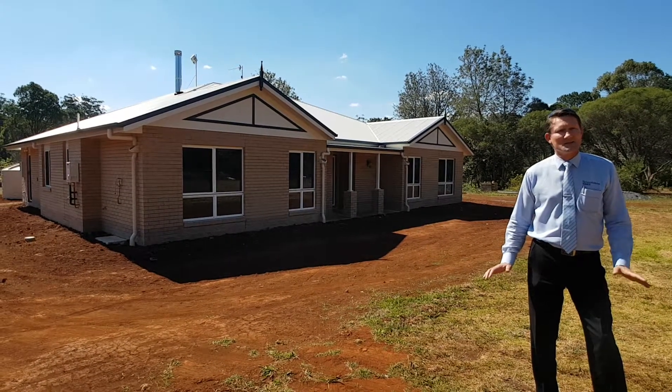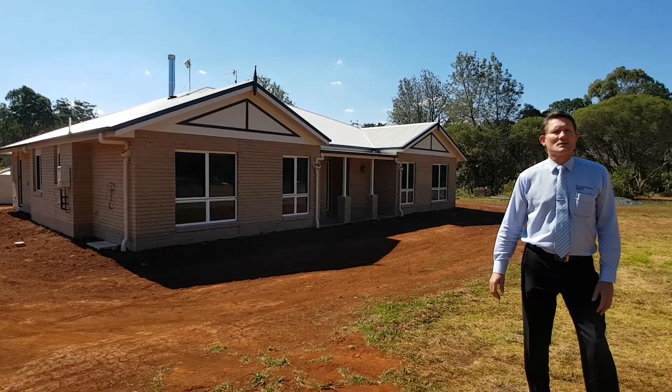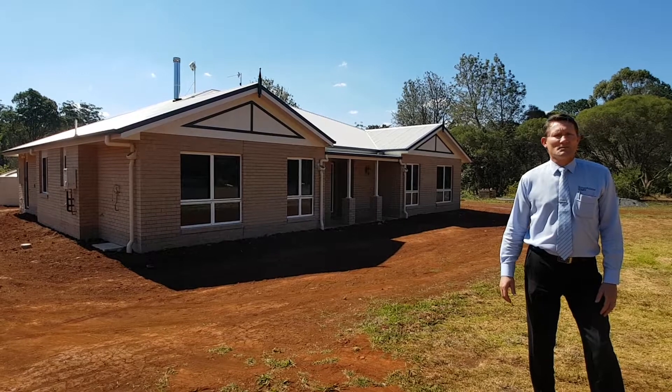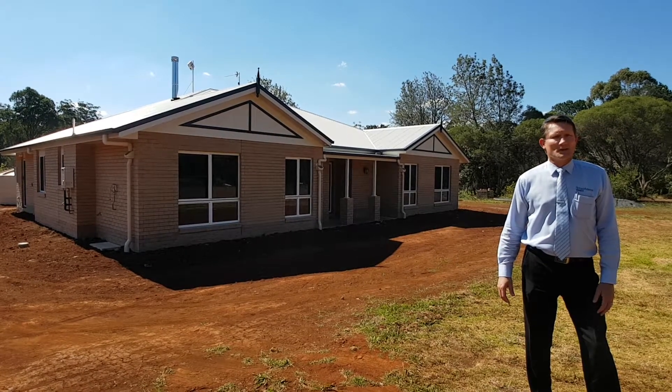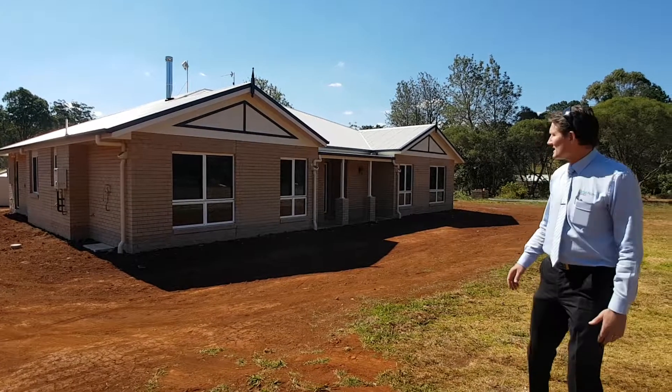I just wanted to show you because it's a little bit different. It's a bit of their design, it's a bit of our design. But it was designed for them, their family, and the block of land. They wanted a nice country facade, and as you can see by the front of the home, it's a little bit different, which is fantastic.